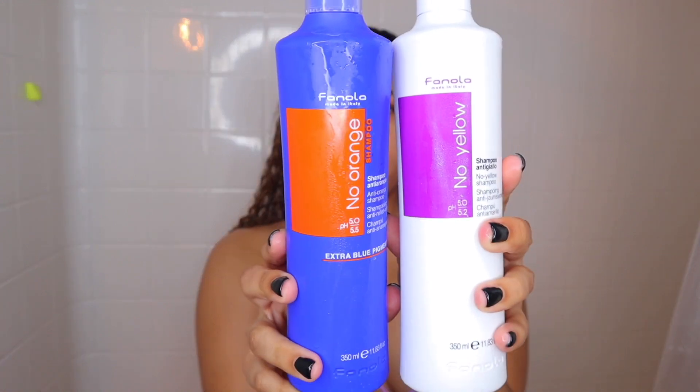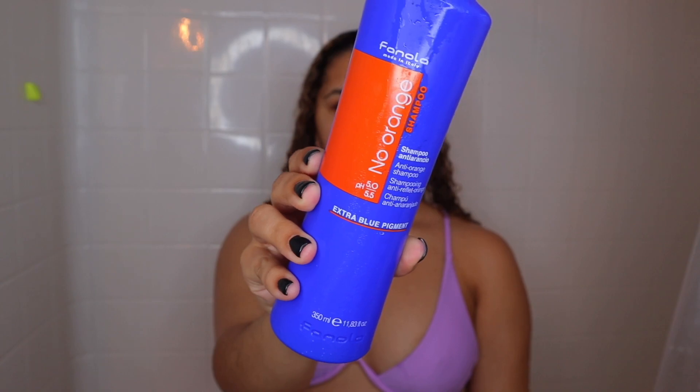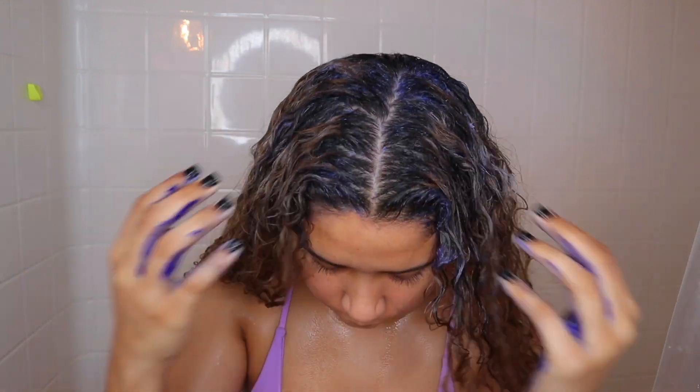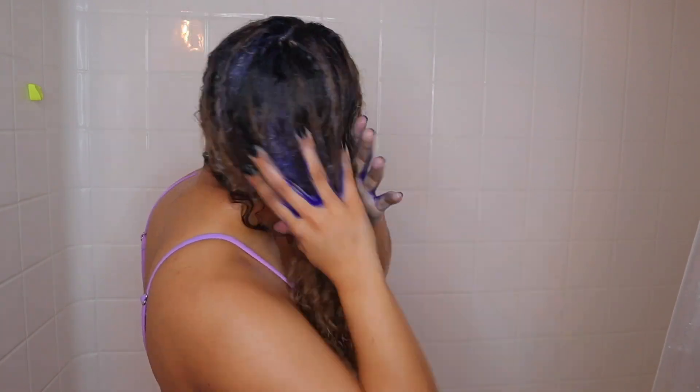Here's my hair — it's looking crazy as usual. I'm using the no-orange shampoo, not the no-yellow, because my hair is looking more orangey today than it usually does. I put it all throughout my hair since it's looking brassy all throughout, not just the top. It helps to tone my hair so it isn't as orange.